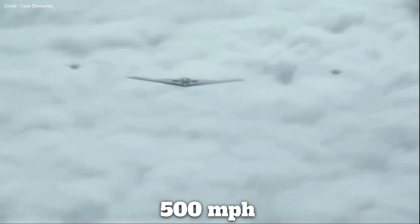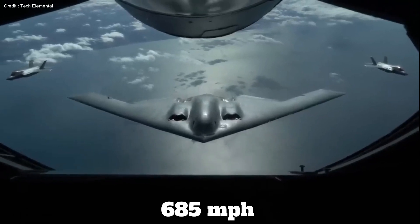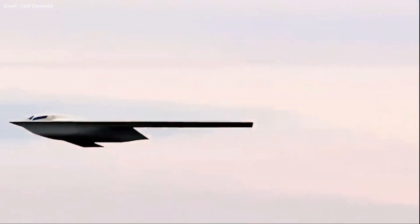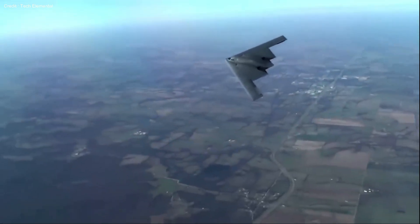China's H-20, in contrast, reaches speeds of 500 miles per hour, falling short of the B-21 Raider's impressive 685 miles per hour. While the H-20 boasts a 6,200-mile range, the Raider can cover an additional 1,200 miles on a single tank of fuel. Moreover, the Chinese bomber lacks the advanced laser capabilities that set the American Raider apart.